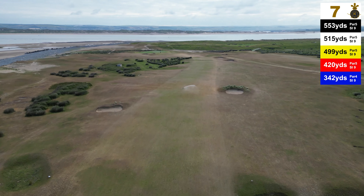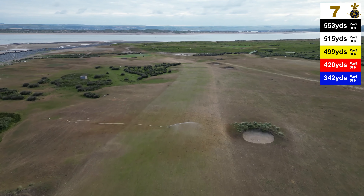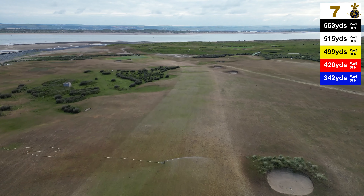Anything just left of the centre of the fairway leaves the longer hitter a good opportunity to have a go at this green in two, carrying the great sea rushes.